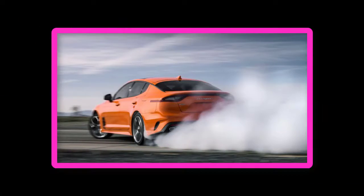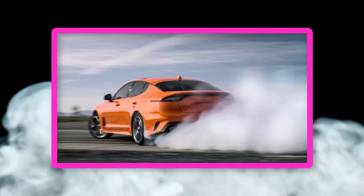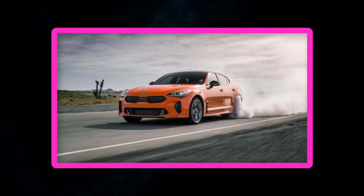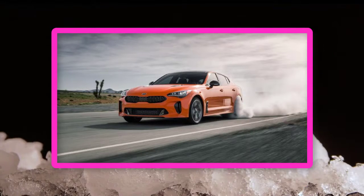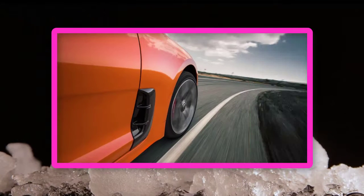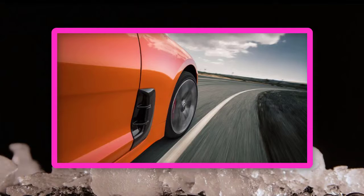To differentiate itself from the Stinger's conventional all-wheel drive system, the GTS's DAWD setup has selectable modes to control how much power is sent to the rear wheels. The Stinger GTS should arrive sometime this spring or summer, with a price estimated to start at $44,995 for the RWD model and $47,495 for the DAWD car.